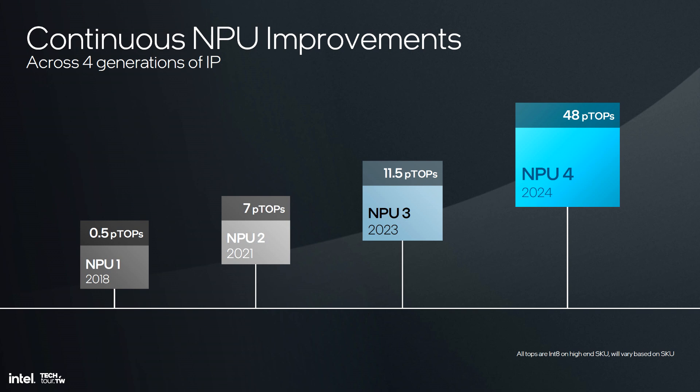Apart from Nova Lake, we will also see 5th gen NPUs debut with Team Blue's Panther Lake CPUs, and we have already covered this development, with the new device IDs indeed reiterating this fact. Overall, Intel does seem to move steadily with the enablement of its NPUs, bringing in generational upgrades that will likely set the tone for the future of this segment.